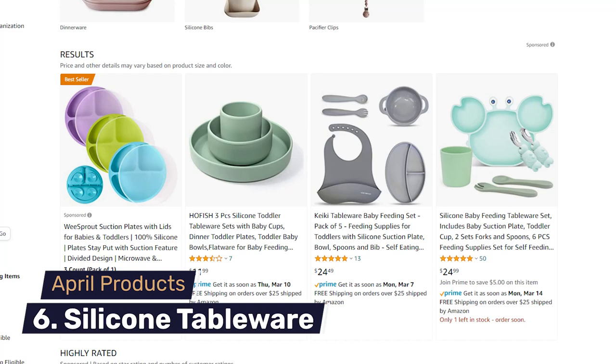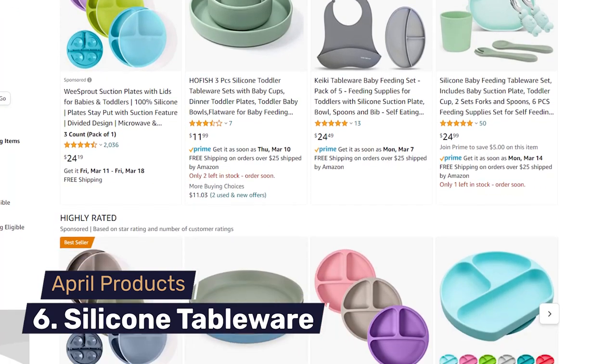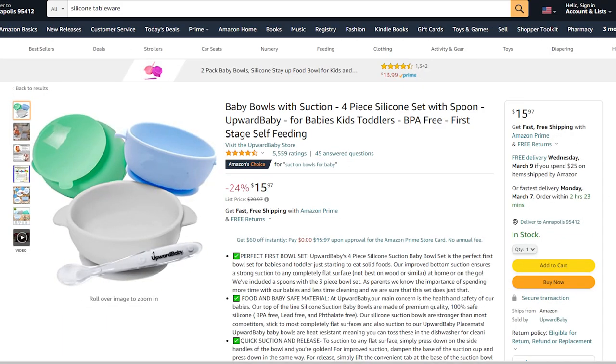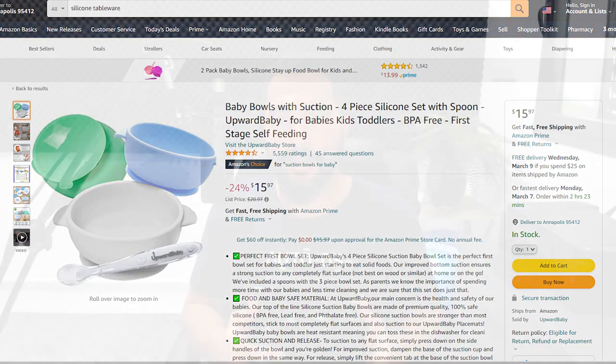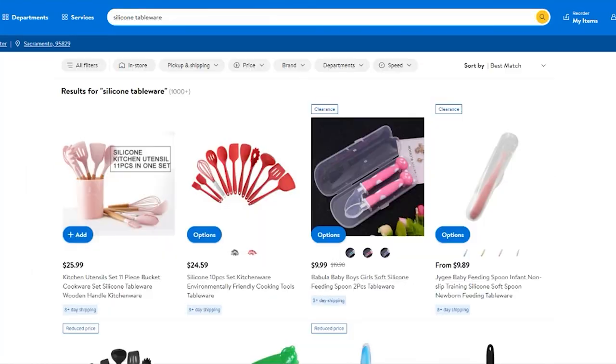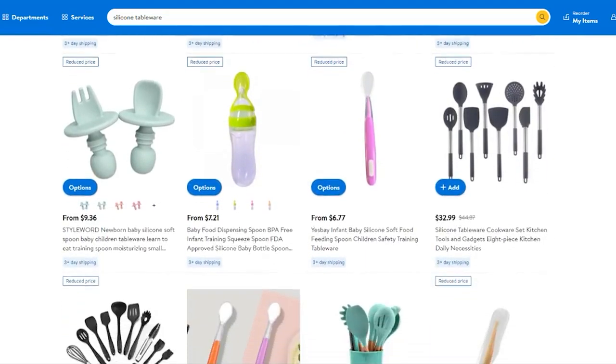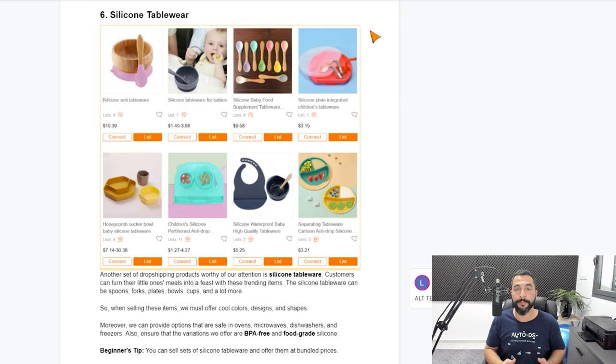Number six on our list are silicone tablewares. This product is perfect for anyone who has babies or small kids in their household. There is a wide variety of products you can sell in the silicone tablewares niche: forks, spoons, bowls, and any other item that can be made in silicone material. Just go to your supplier's website and search 'silicone tableware.' Everything covered in this video is also in our blog article on the top products to dropship in April — there's a link below this video. Silicone tableware is number six on our list.